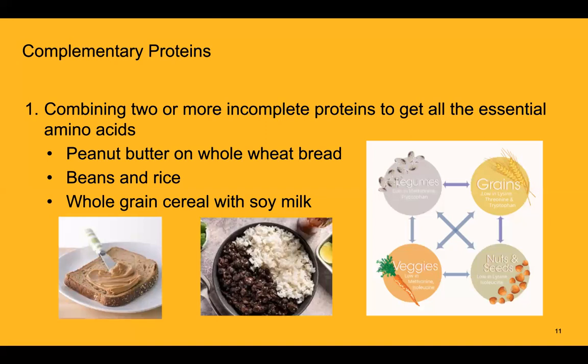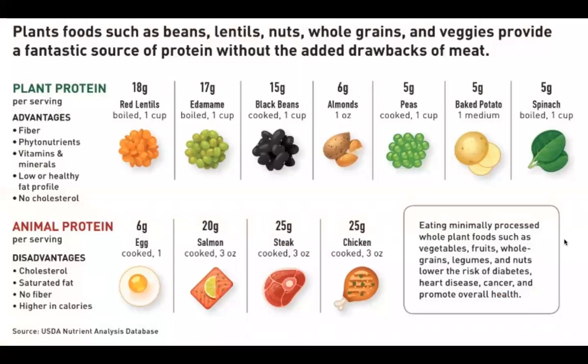There are plant sources that are very abundant in protein — lentils, edamame, black beans, and almonds are great examples. When eating plant-based sources, we get not only a good amount of protein, but also healthy fiber, phytonutrients, vitamins and minerals, a much healthier fat profile, and no cholesterol. Whereas animal protein comes with negatives like saturated fat, no fiber, cholesterol, and typically higher calories. Eating plant-based protein from vegetables, fruits, whole grains, legumes, and nuts and seeds can lower our risk of diabetes, heart disease, and cancer, and promote overall health.